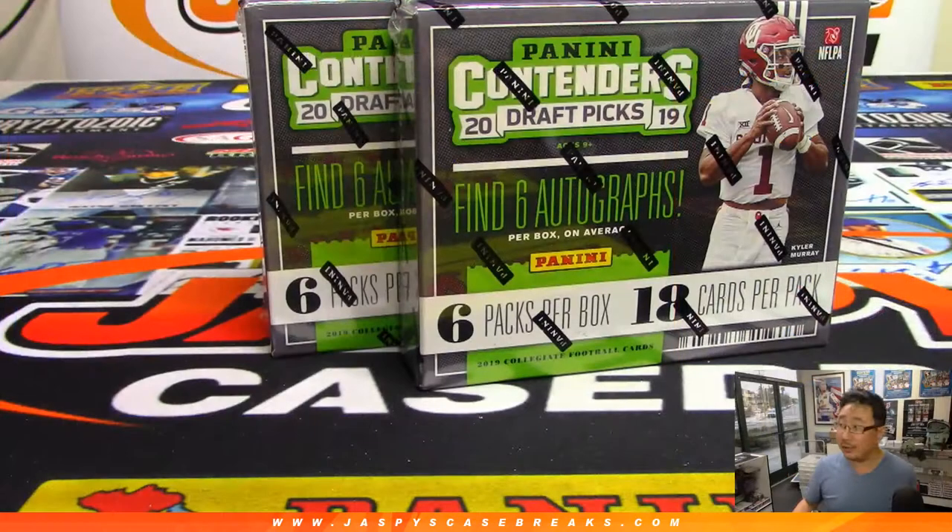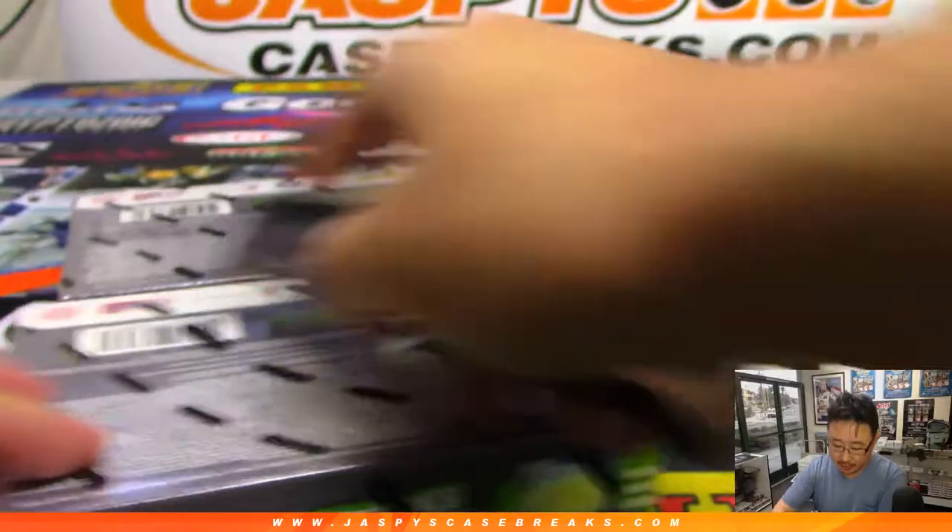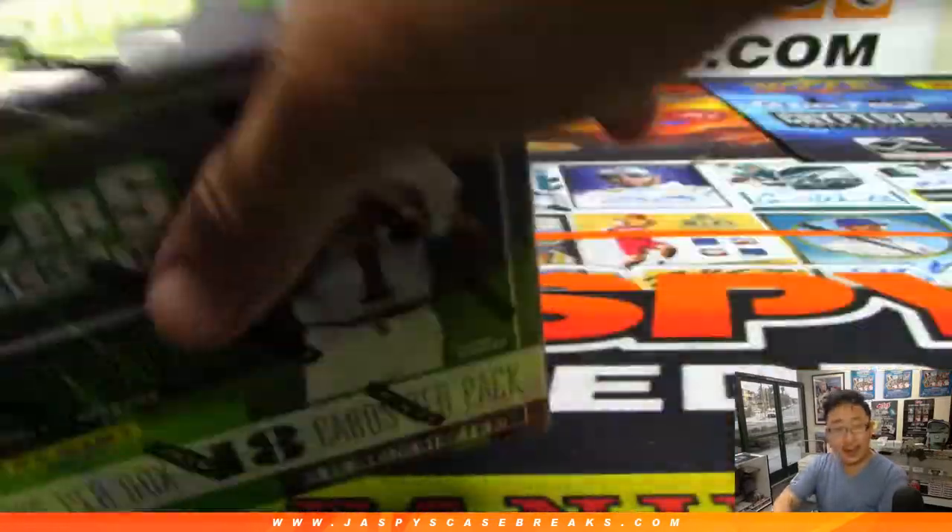Let's open up these two boxes here, and then we'll number the packs, randomize your names, randomize the packs, match you up with the pack, and see what you get.